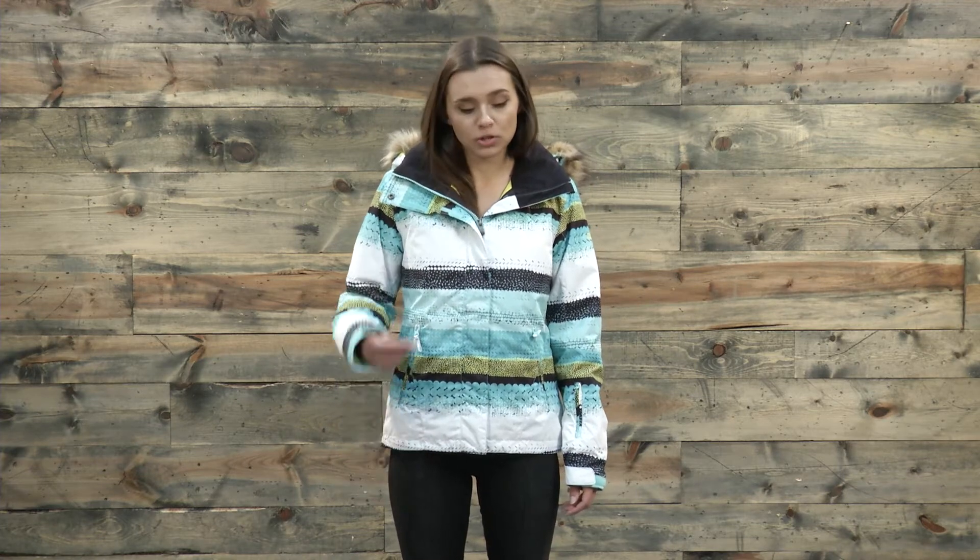This jacket has warm flight insulation so it's pretty warm. It has 120 grams at the body, 100 grams at the sleeves, and 60 grams at the hood, so it's kind of targeted for those areas that stay just a little bit naturally warmer or cooler.